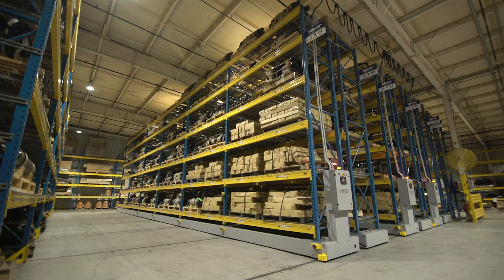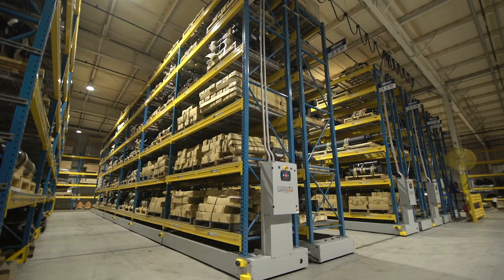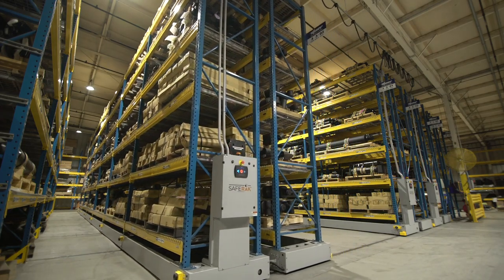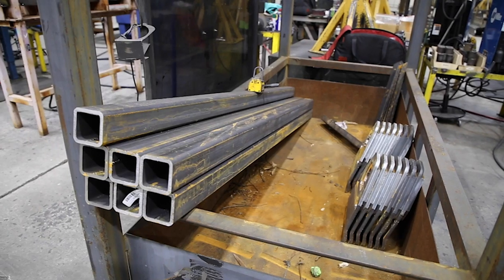As the raw materials come into the receiving area, they're cataloged and put into inventory. Parts are either then sent to weld for fabrication or they're collected into kits that are later sent to production.